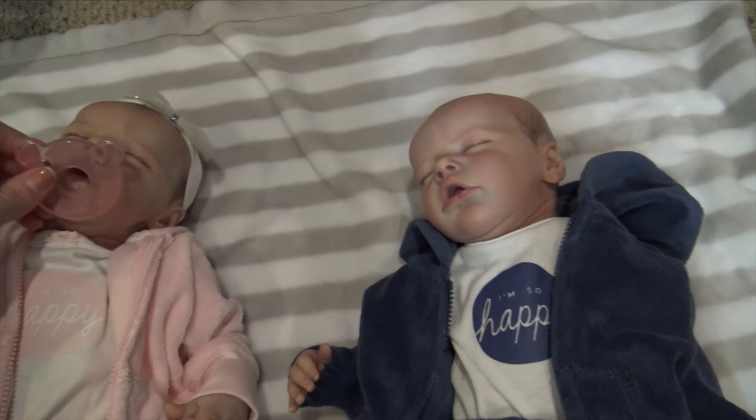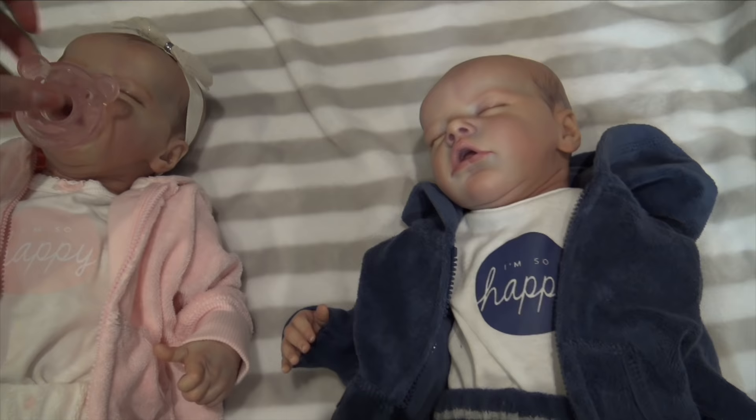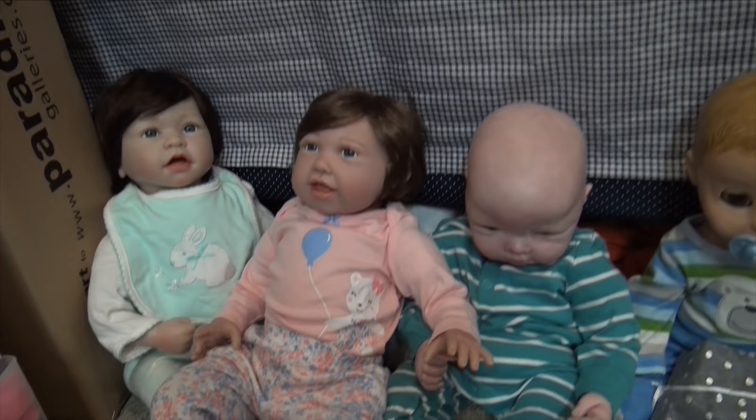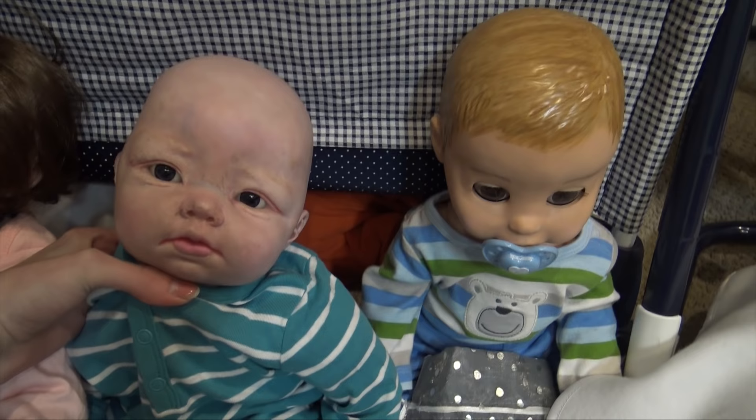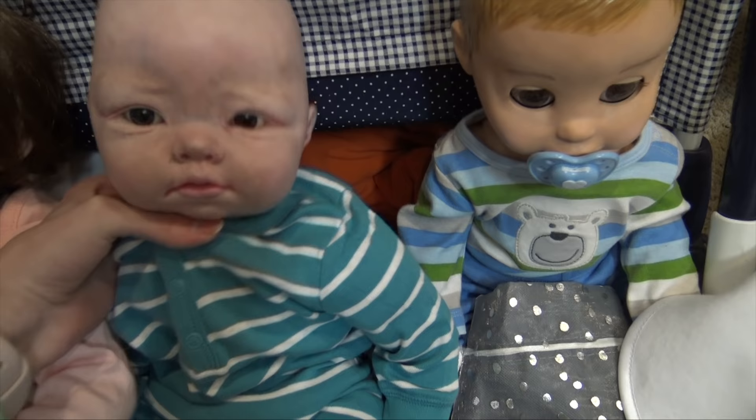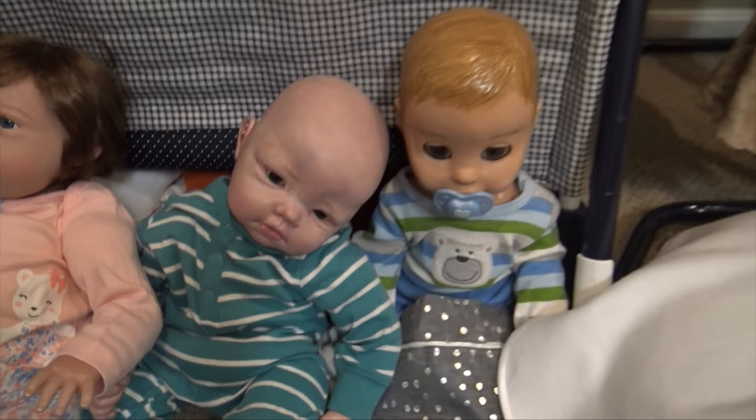Then we have my twins — the new Raylyn and new Ryan. They are Twin A and Twin B by Bonnie Brown, painted by Tiny Creations by Kim, and I got them on Instagram from her. Last but not least we have James — he's a China fake reborn kit that I painted a long time ago before I knew how to paint, using acrylic paints. He's terrible. I don't like to talk about James.